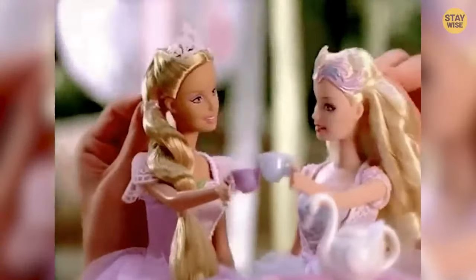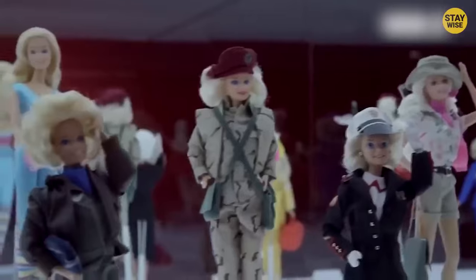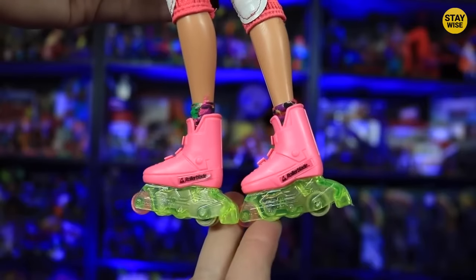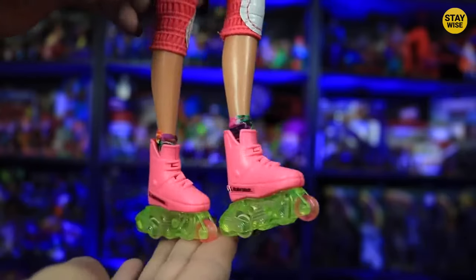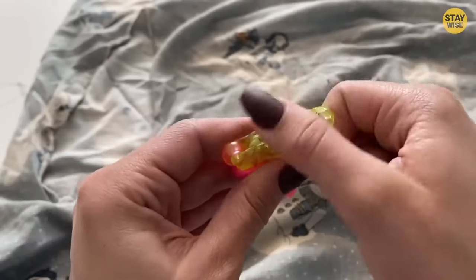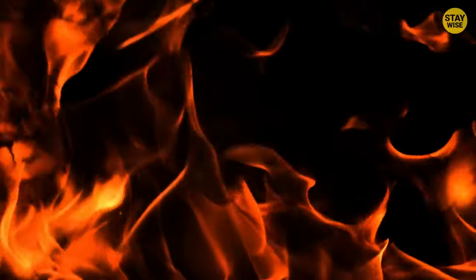Number 6: Rollerblade Barbie. You can't go wrong with Barbie toys — these perpetual 19-year-olds can do anything from having magical powers to running for president. Released by Mattel in 1991, the roller skate's design was unique for its LED lights feature on its wheels that flashed when rolled. Some described the flash as lighter sparks, and the rollerblade doll did indeed send out sparks when used on a flat surface — sparks that could cause a fire.